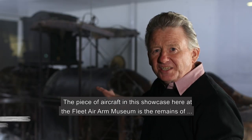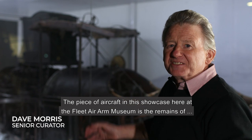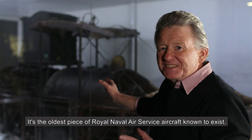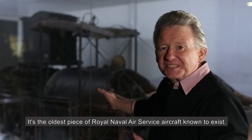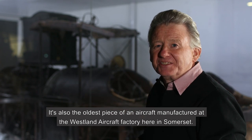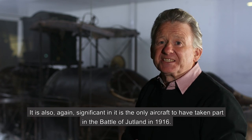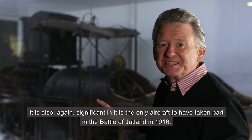The piece of aircraft in this showcase here at the Fleet Air Arm Museum is the remains of Short aircraft Short 184, number N8359. It's the oldest piece of Royal Naval Air Service aircraft known to exist. It's also the oldest piece of an aircraft manufactured at the Westland Aircraft Factory here in Somerset. It is also significant as the only aircraft to have taken part in the Battle of Jutland in 1916.